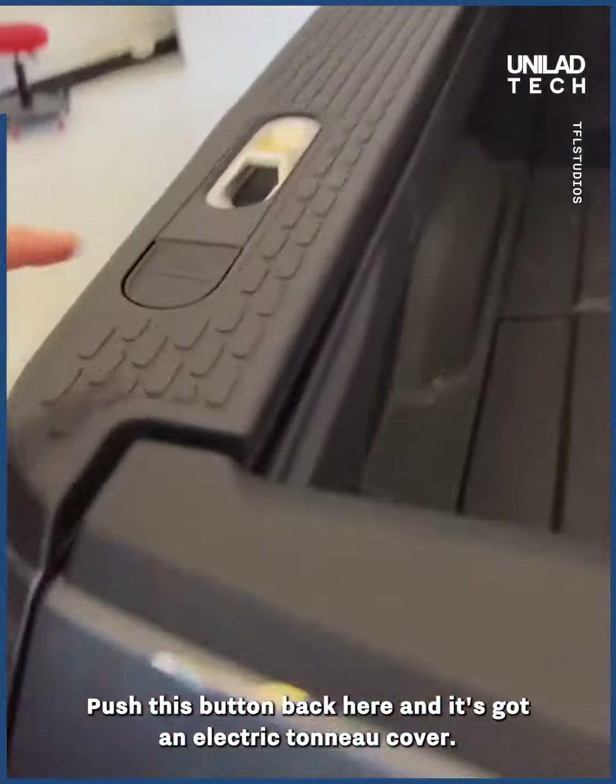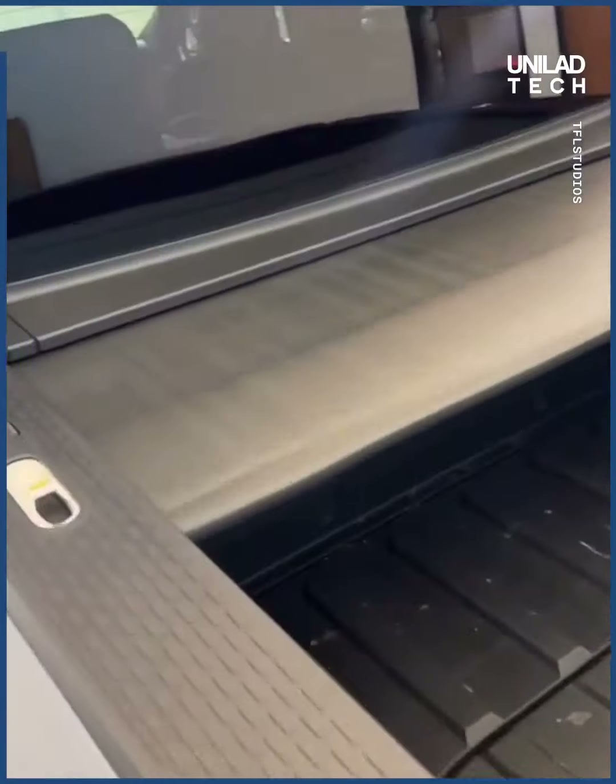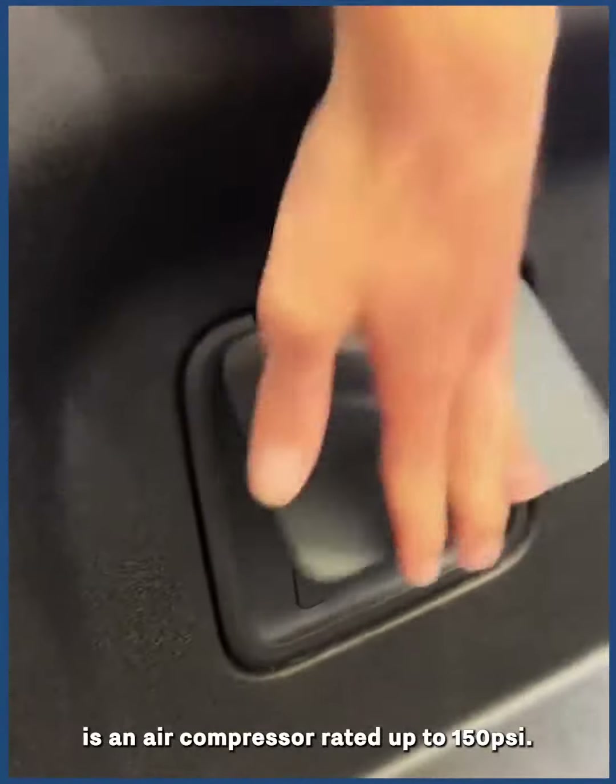Want to hide the stuff in the bed? Push this button and it has an electric tonneau cover. On the left side of the bed is an air compressor rated to up to 150 psi.